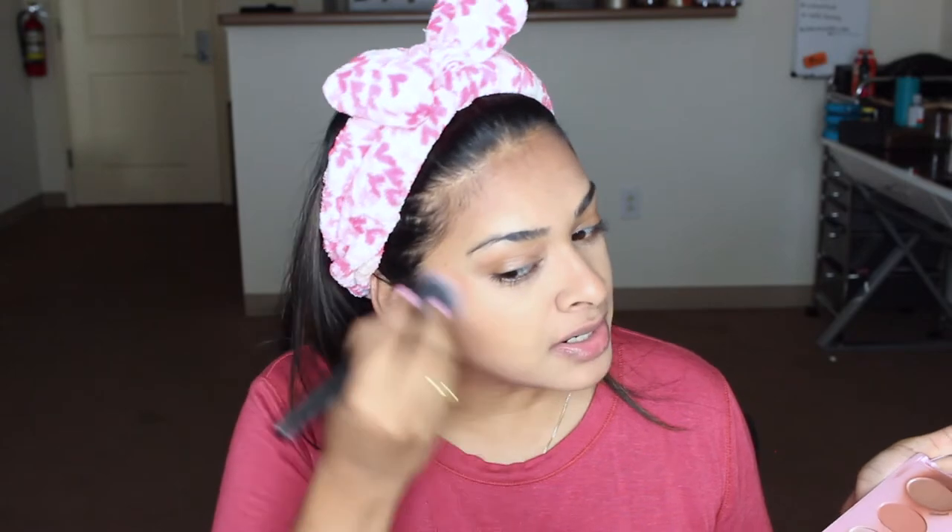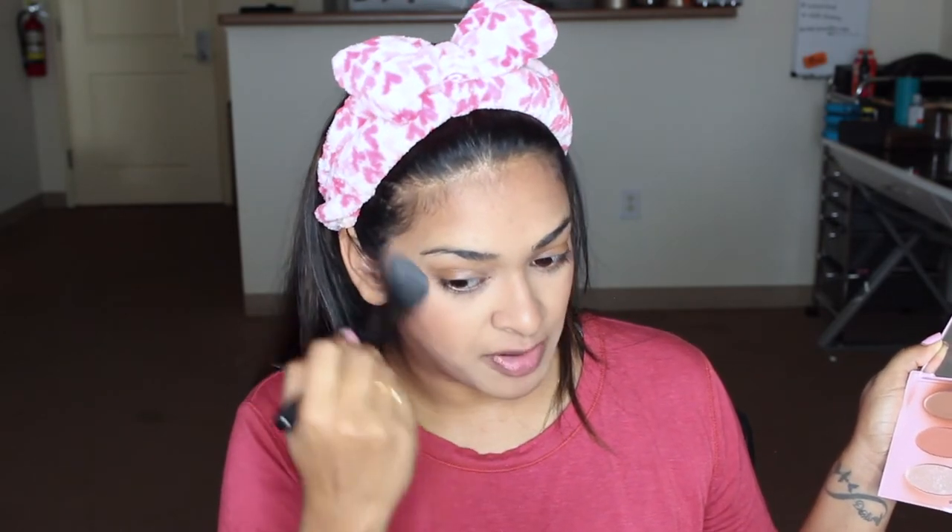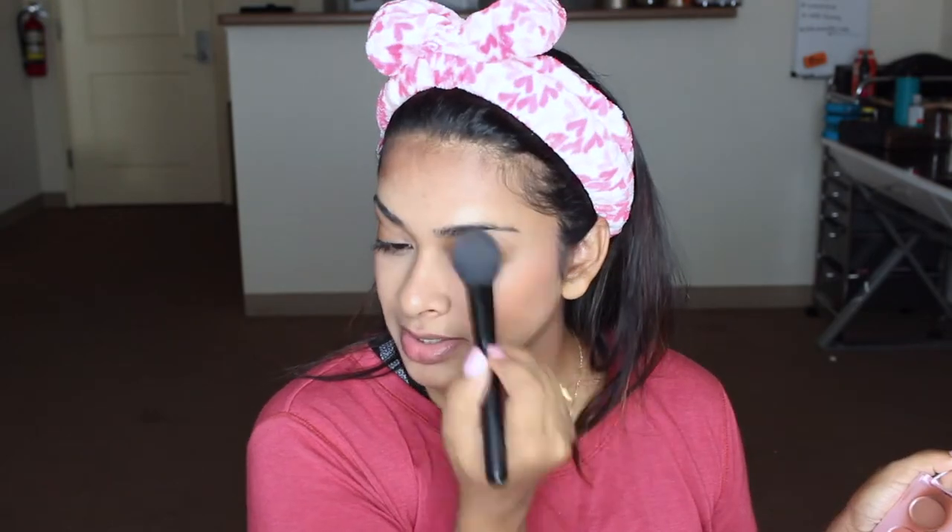Next, using the elf Flawless Face brush — these brushes are amazing, have been washed multiple times and haven't lost their quality. For blush I'm going for Joy from the same Emily Edit palette, taking it a little higher this time for a lifted look. For highlight I'm using the elf blush brush and going into the shade Gratitude — it's not a blinding highlight, just a natural sheen on the tops of my cheeks and blended into the sides of my face. Also a touch under my brow bone and slightly on my nose.